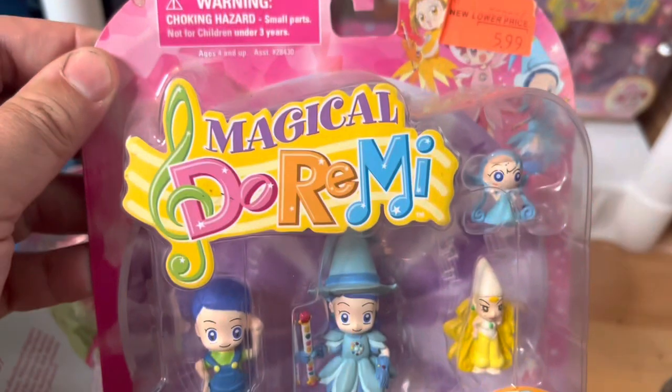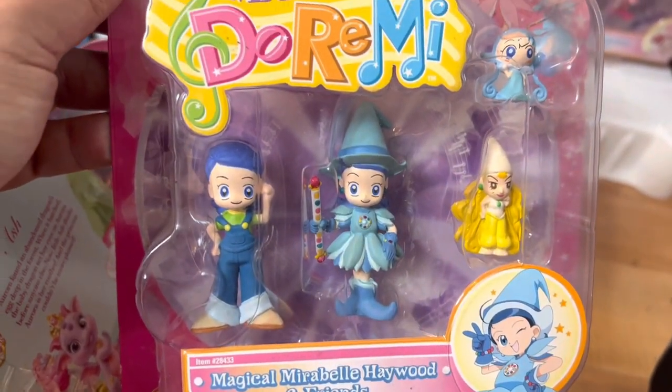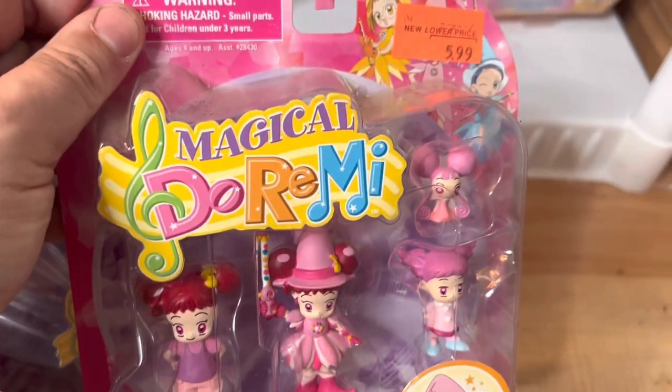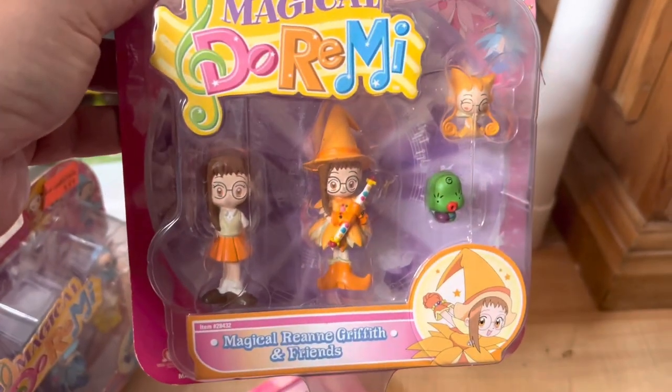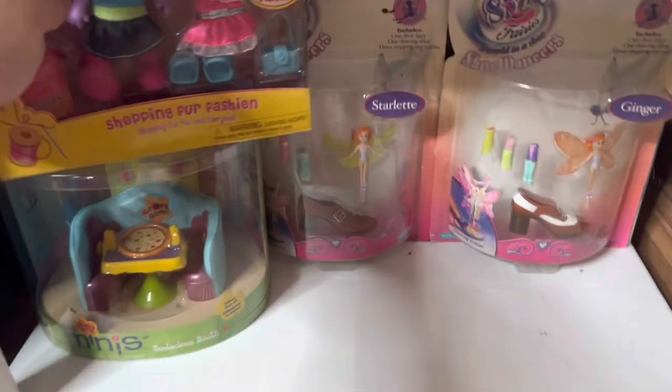Next up we have these little figures called Magical Do-Re-Mi figures. We have three different packs — one in the blue, one in the pink, and one in the orange. I didn't even know I had these, so it's always like a treasure to find new stuff. These are worth $20 each, so that gives us $60 more to add to our total.